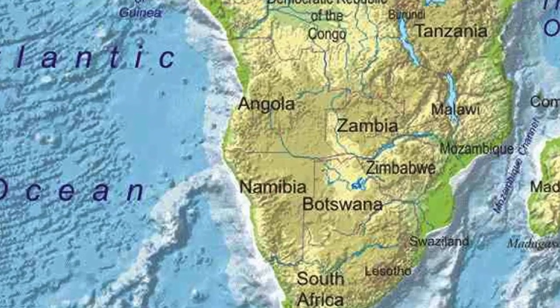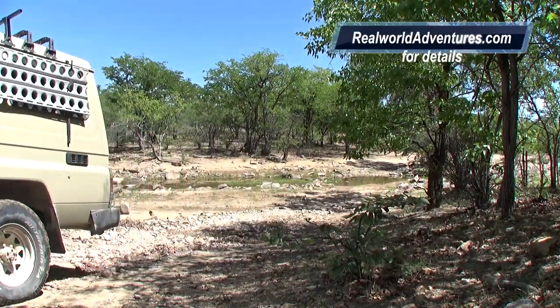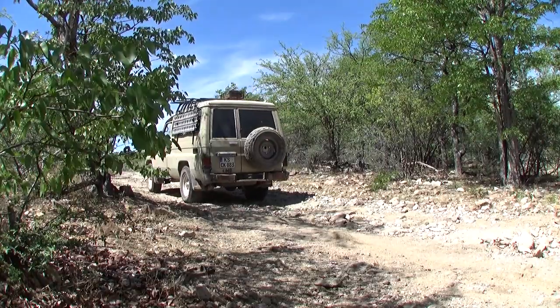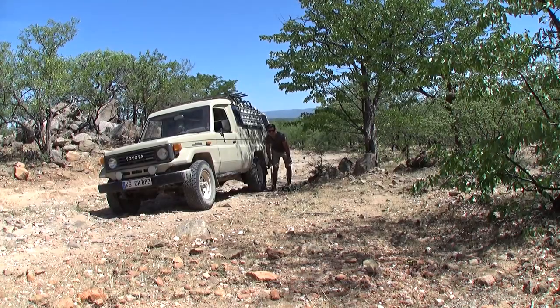This adventure continues our four-wheel drive in northwest Namibia. The left rear wheel continues to leak slowly — good thing we invested in a compressor.